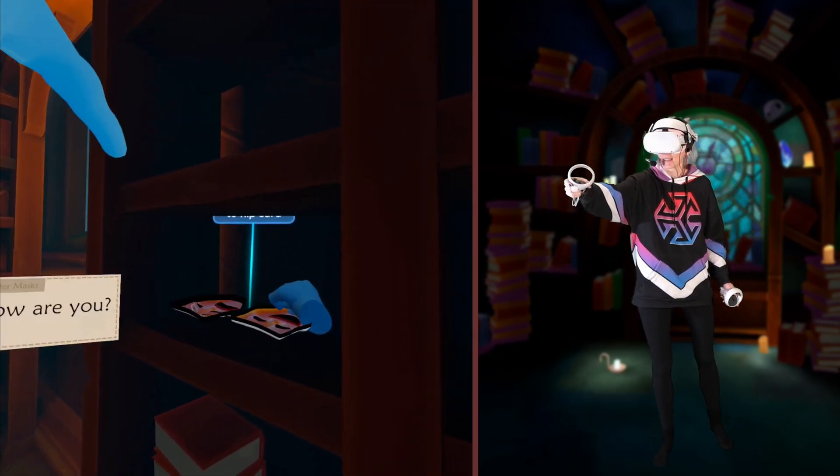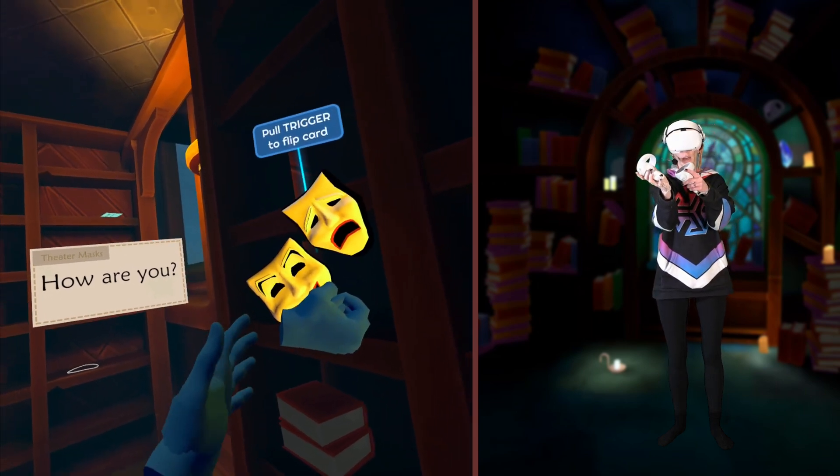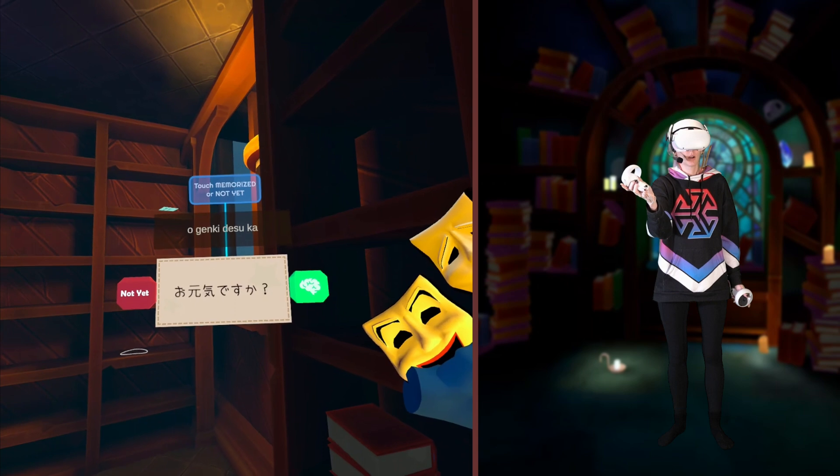I like these masks. How are you? Are you happy? Or are you sad? How are you? Ogenki desu ka?